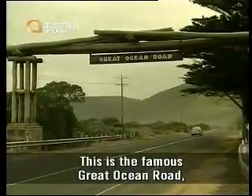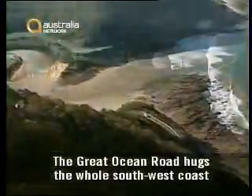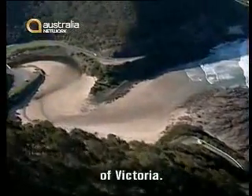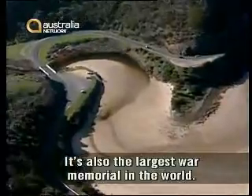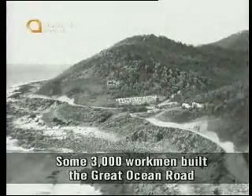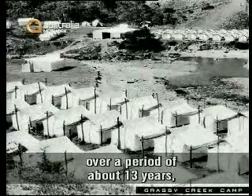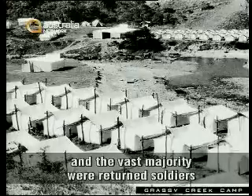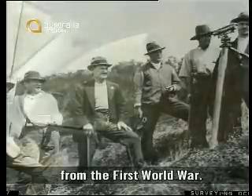This is the famous Great Ocean Road, regarded as one of the great coastal drives of the world. The Great Ocean Road hugs the whole southwest coast of Victoria. It's also the largest war memorial in the world. Some 3,000 workmen built the Great Ocean Road over a period of about 13 years, and the vast majority were returned soldiers from the First World War.